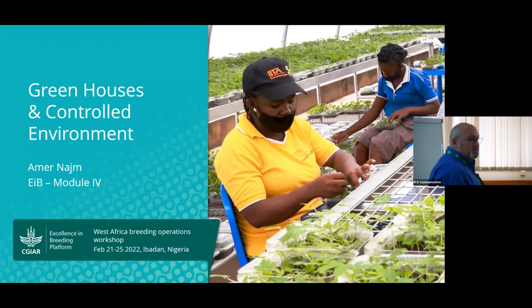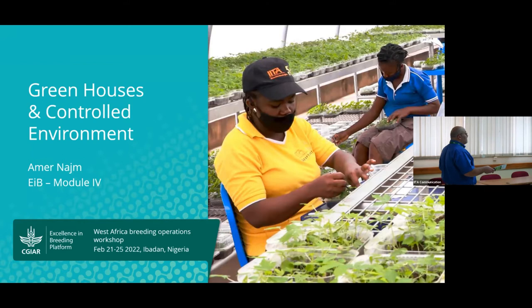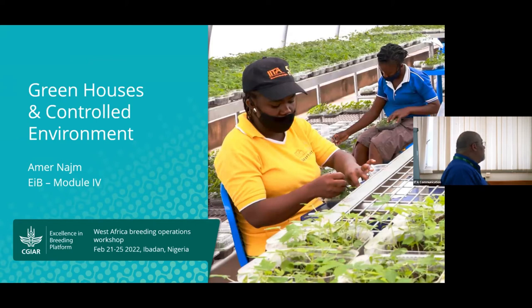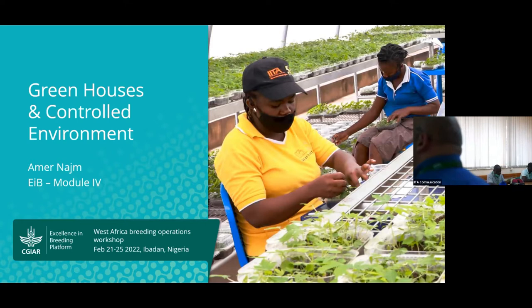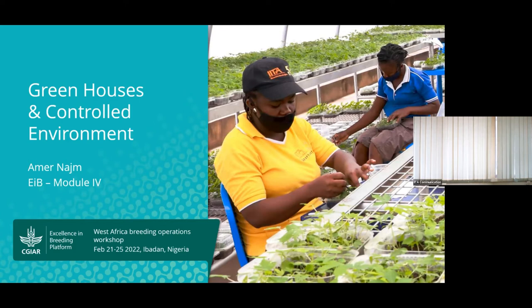We'll be covering greenhouse and cold environments, big greenhouse structures. We'll also talk about capacity development and the bond program. We'll discuss continuous improvement and operational excellence, with presentations from our colleagues at IITA about their projects and their use of continuous improvement. We'll also have a discussion on NAR's involvement, and afterwards we'll end with a field tour over to the greenhouse structures here at IITA.